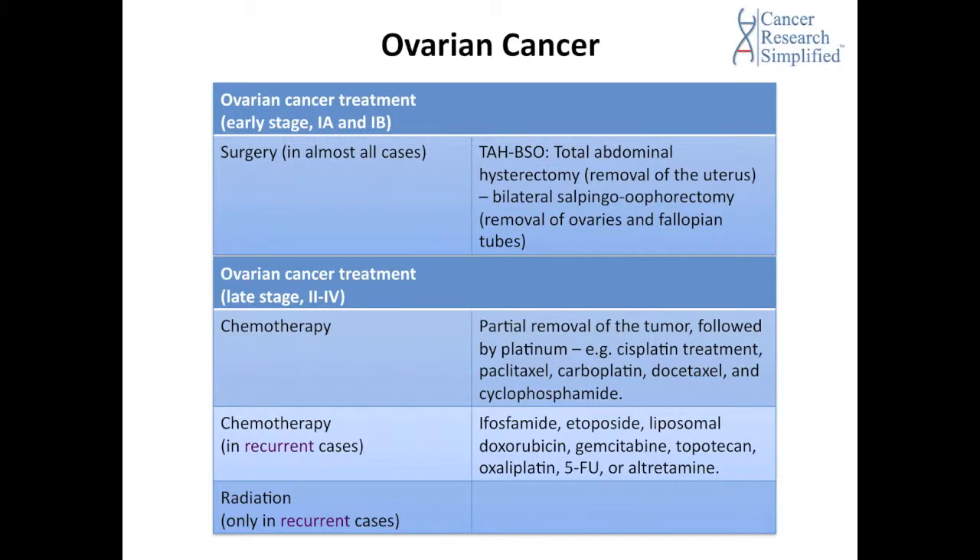Chemotherapy is also ordered for recurrent ovarian cancer cases, and that includes ifosfamide, etoposide, liposomal doxorubicin, gemcitabine, topotecan, oxaliplatin, 5-FU, or altretamine. Radiation therapy is only ordered in recurrent ovarian cancer cases. I hope this was helpful to you, thank you so much.